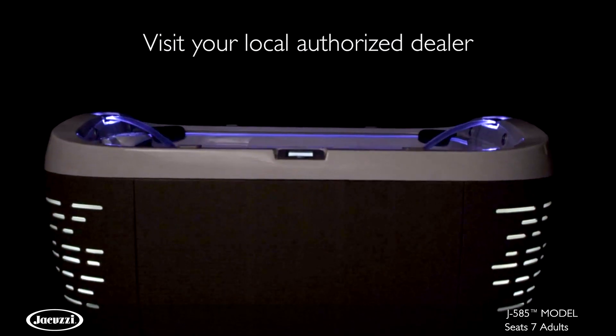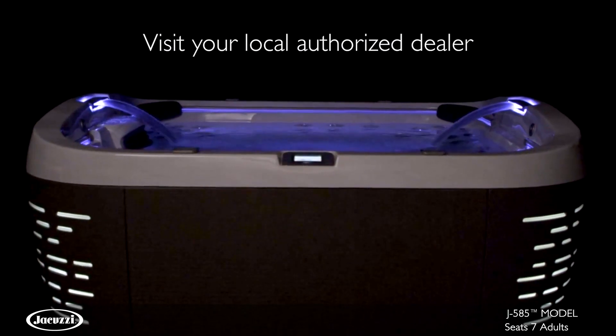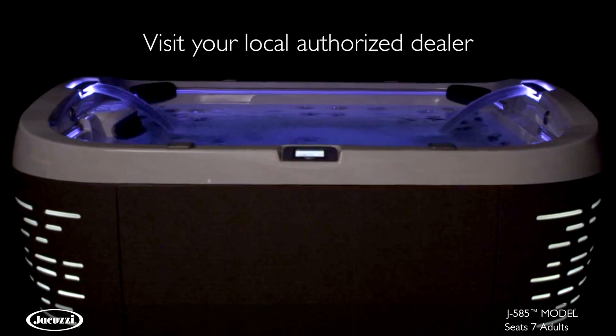To experience the revolutionary design and legendary performance of the J585 for yourself, contact your local authorized Jacuzzi hot tub dealer.